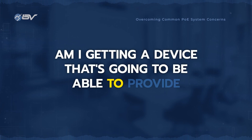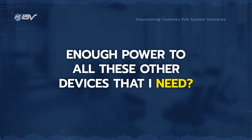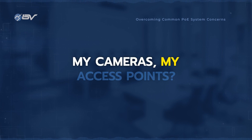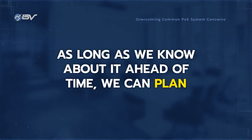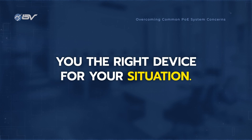Am I getting a device that's going to be able to provide enough power to all these other devices that I need? Is it going to have enough bandwidth so that my traffic isn't getting slowed down for my cameras, my access points, whatever it is? We have solutions for everything in those concerns. As long as we know about it ahead of time, we can plan together to make sure that we get you the right device for your situation.